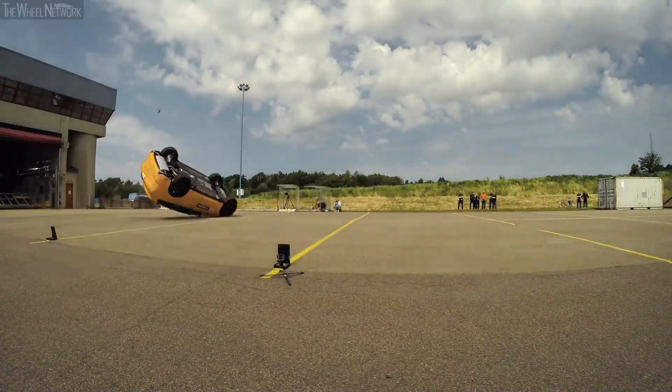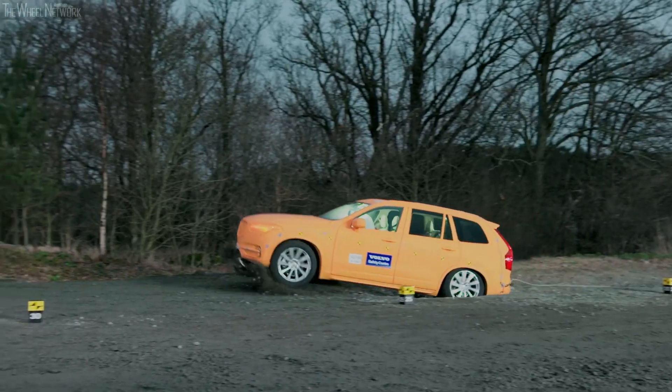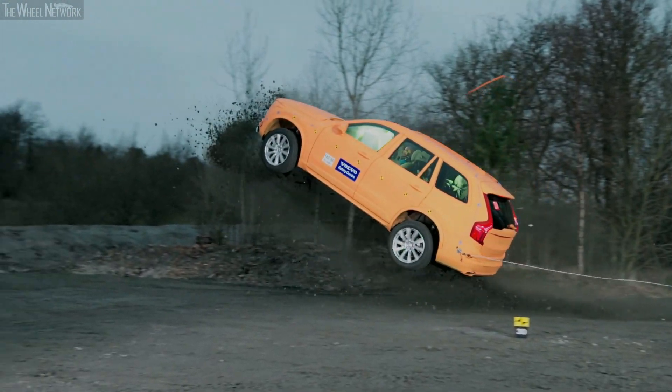The outside area is used for performing tests like roll-over crashes and run-off-road scenarios, whereby cars are launched into a ditch at high speeds.